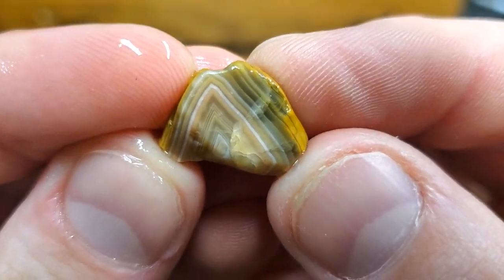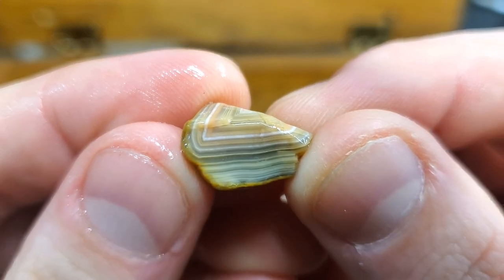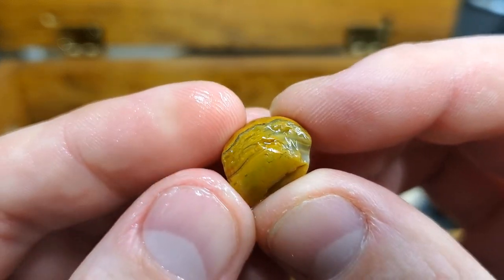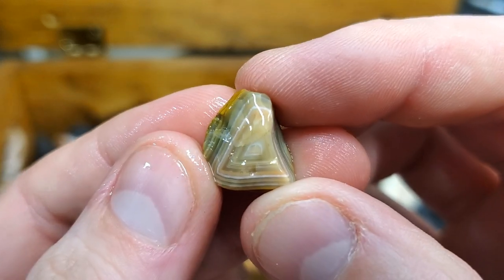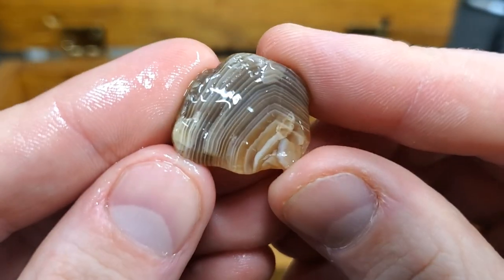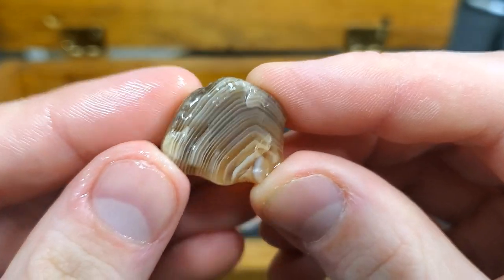Here's another one that's just beautiful — look at the bands on that. Limonite staining on the exterior, beautiful, just beautiful. This guy right here has just really great bands.